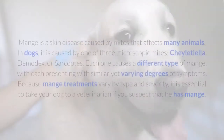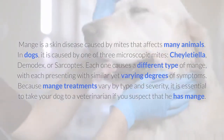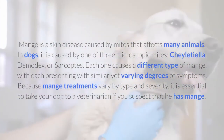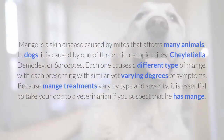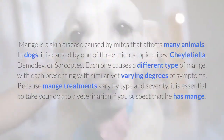Demodectic Mange. Mange is a skin disease caused by mites that affects many animals. In dogs, it is caused by one of three microscopic mites: Sheltiella, Demodex, or Sarcoptes. Each one causes a different type of mange, with each presenting with similar yet varying degrees of symptoms.